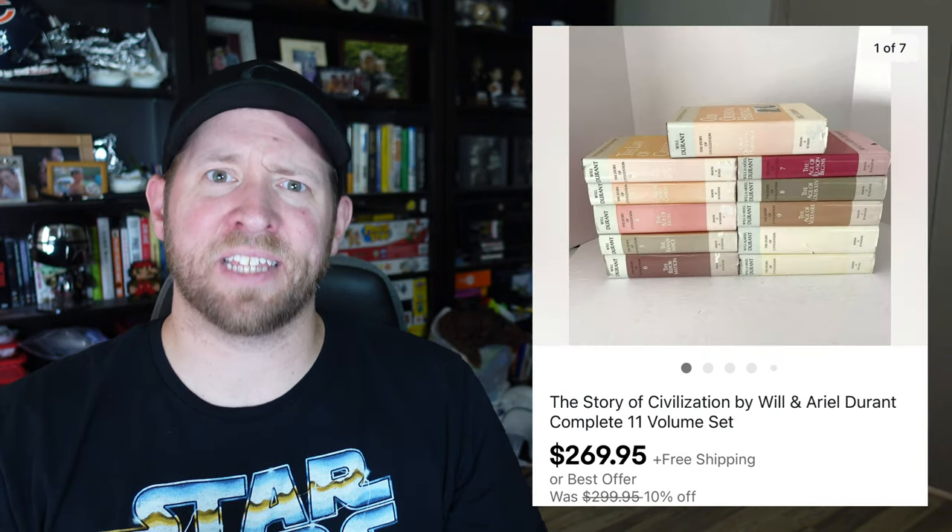I saved the best for last: The Story of Civilization book set by Will and Ariel Durant — an 11-volume set — sold for $270 free shipping. I had $28 into it after discounts, and shipping via media mail was about $30 total. That's my biggest book sale ever and a great example of why you should always look out for quality book sets.